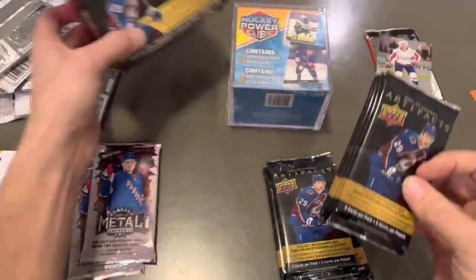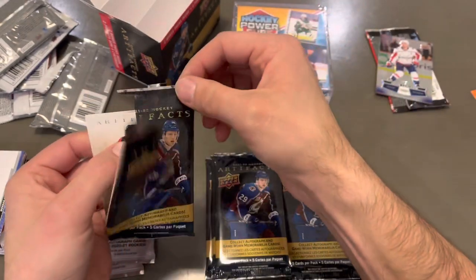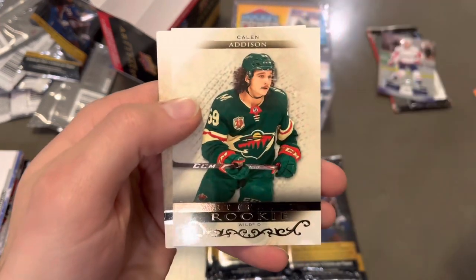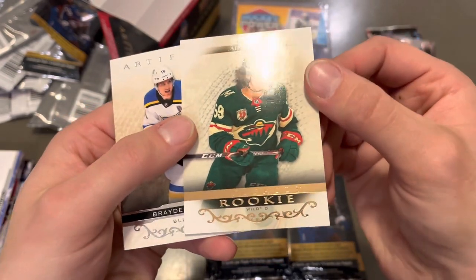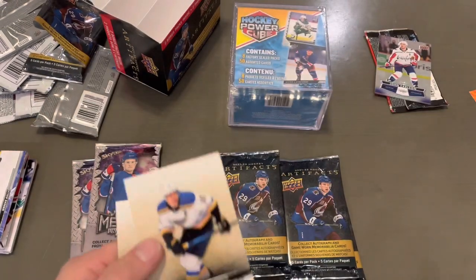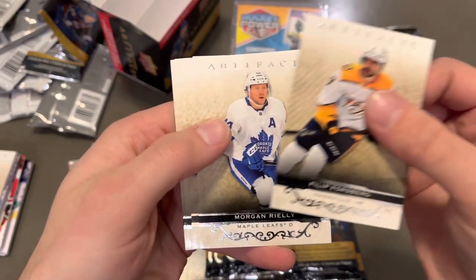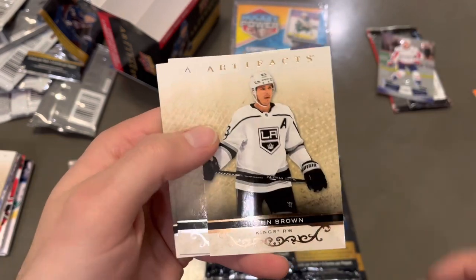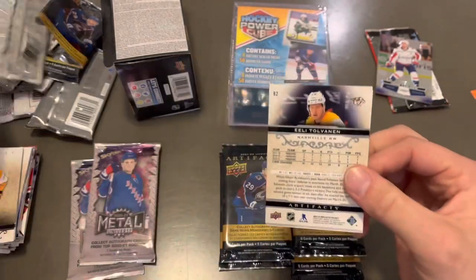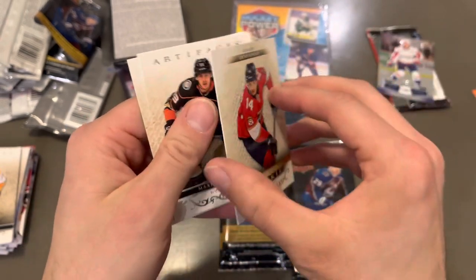We're going to get into Artifacts. I haven't opened this on the channel yet — Artifacts Blasters. I have not seen good things about these. This blaster box was $20? $30? Too much. First off, we've got a Kalen Addison rookie with the gold foil there, and these are not numbered. That's like the one drop-off. There was a lot of numbered stuff in Artifacts before. Next up is Dustin Brown. So we've got a Dustin Brown and a Kalen Addison gold foil variant. Next we've got Gregory Denisenko — a rookie. It'd be nice if they just threw some sort of numbering on there.